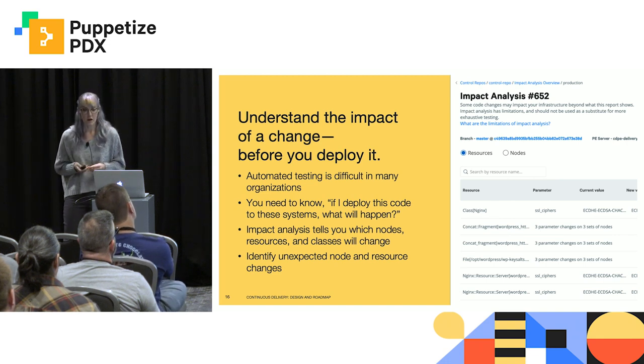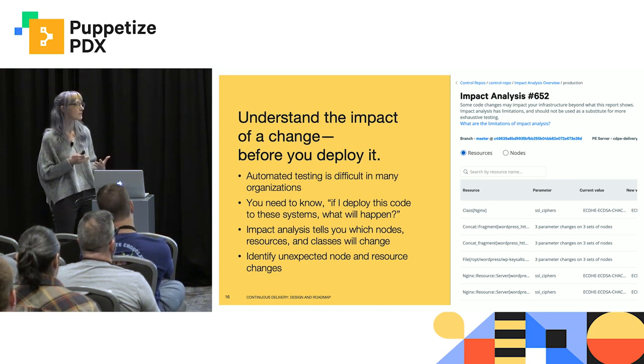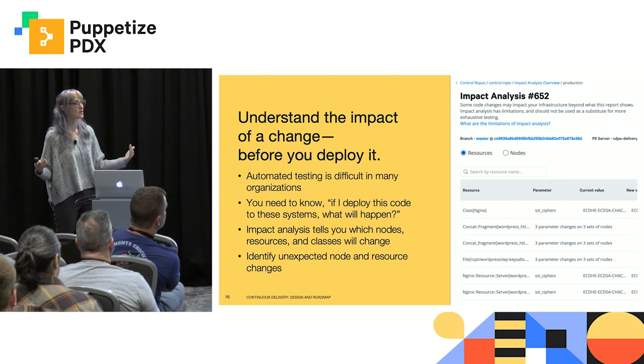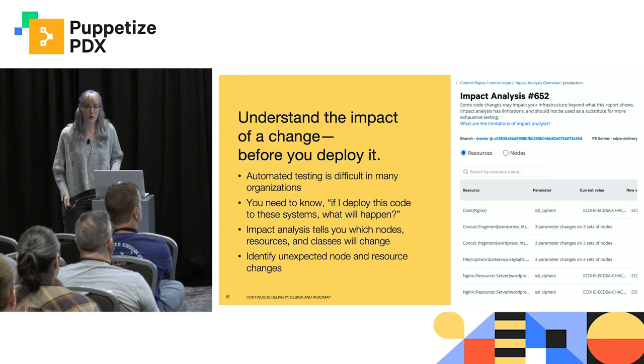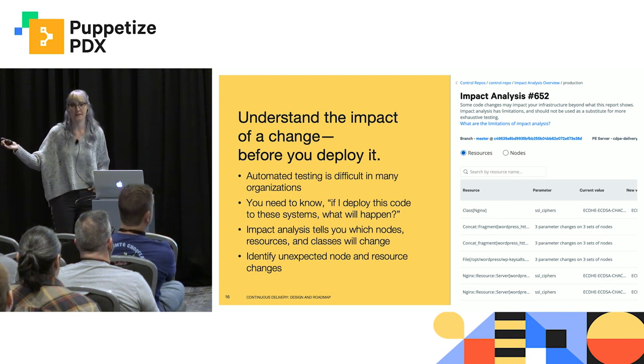If you saw yesterday's keynote with Karl, you understand what a powerful tool impact analysis is. And just to be clear, impact analysis is not a replacement for automated testing, and teams should still strive to do automated testing, but it can help bridge that gap. Impact analysis answers the question: if I deploy this code to these systems, what will happen? This can really help you identify when resources and nodes are being changed that you really didn't expect — for example, when one team's changes affect servers or resources that are outside of their purview. That can be flagged before it ends up in production and takes down another team's servers.